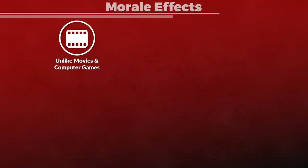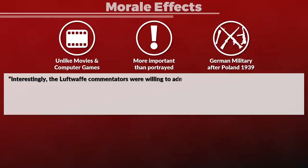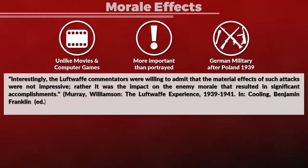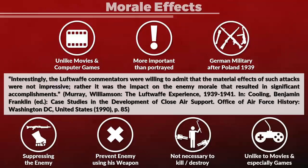After the technical side, we need to look at the moral side of things. Unlike in movies and computer games, this factor is far more important than often portrayed. To give an example: after the campaign against Poland, German forces noted about their bombing attacks that Luftwaffe commentators were willing to admit the material effects of such attacks were not impressive — rather, it was the impact on enemy morale that resulted in significant accomplishments. In combat, suppressing the enemy is basically about preventing them from using their weapons effectively, so it is not necessary to destroy equipment or kill the enemy. Even though a Molotov cocktail might not be able to destroy most tanks, it is definitely a very unpleasant experience for the crew.